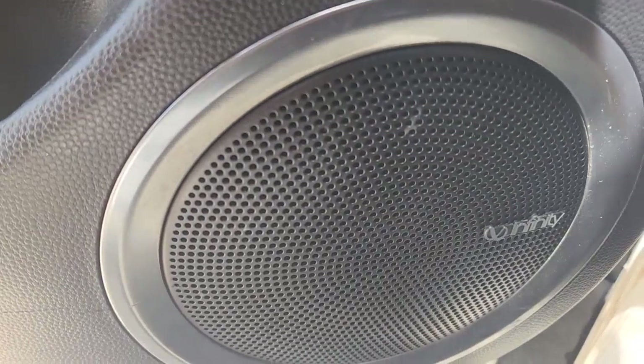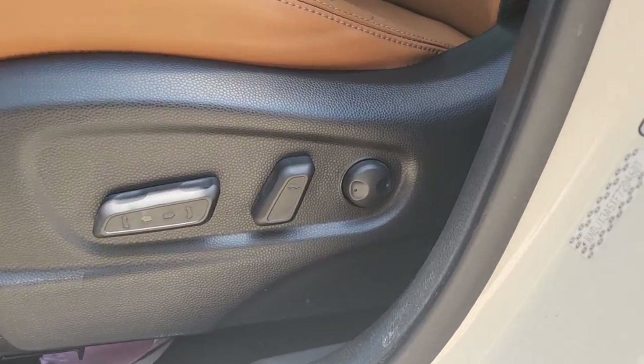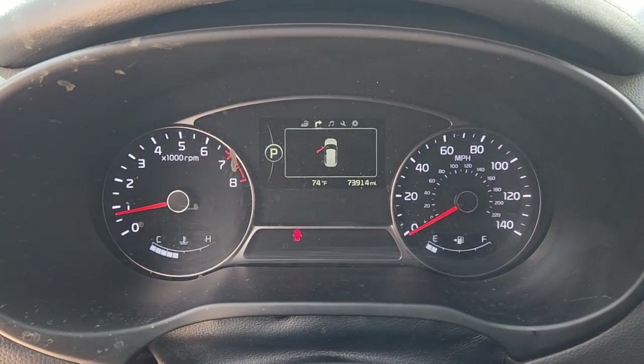Heated steering wheel, panoramic roof, heated driver's seat, navigation system, keyless entry, four-cylinder engine, keyless start, heated mirrors, cooled driver's seat, iPod and MP3 input.